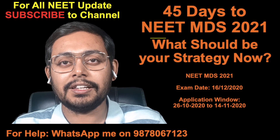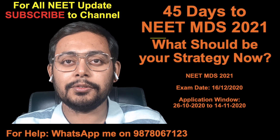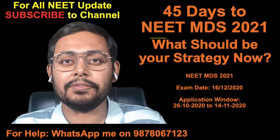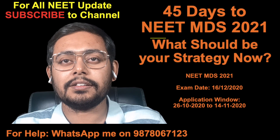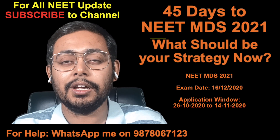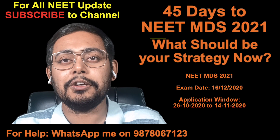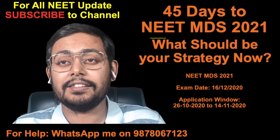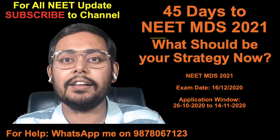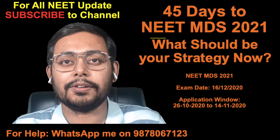So in this one month and 15 days, focus on things that you know. Remember, if you are a general category student, you need to score 50 percentile to clear this exam in the first round. As per the history of this examination, if you score anything above 300, you will qualify in the first round. For the first round of counseling, you need to score 300 or more marks out of 960 total marks.